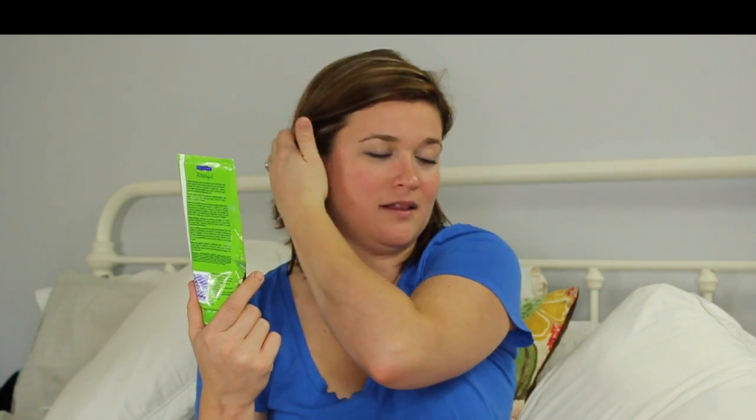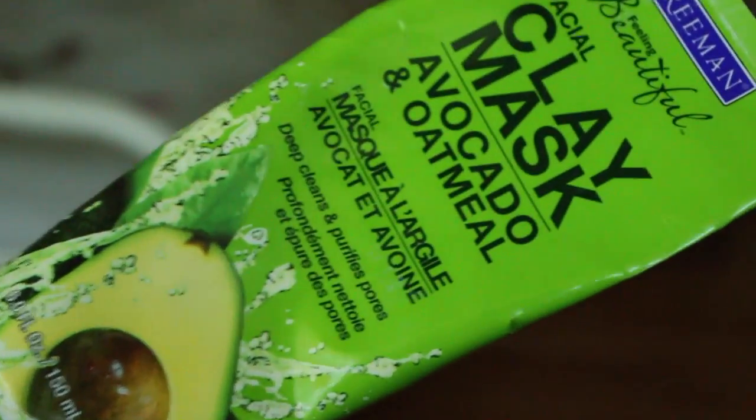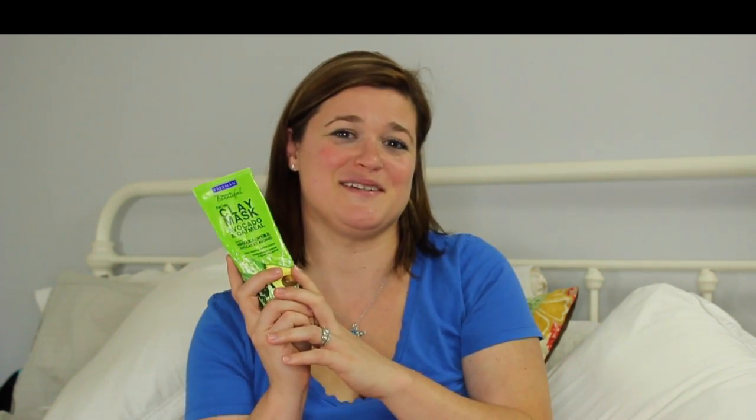This next one is more of an indulgence for my sanity than for my skin — it's the Freeman clay mask with avocado and oatmeal. It's supposed to clean and purify your pores, and it does that. It probably doesn't do as great a job as higher-end brands, but it's a fraction of the cost. The thing I love about it is it takes 10 to 15 minutes to dry and set — and that means 10 to 15 minutes of peace and quiet in the bathtub. If you're a mom or just need to get away, go get some of this. It smells great and I'm a little bit less crazy after I use it.